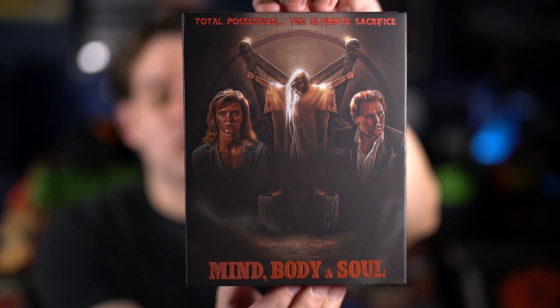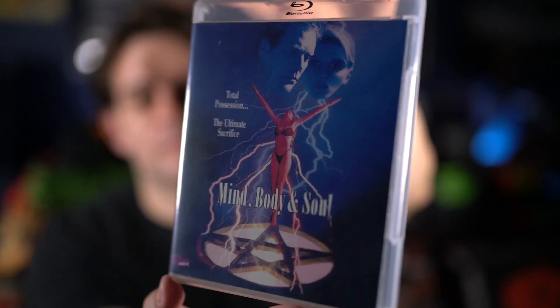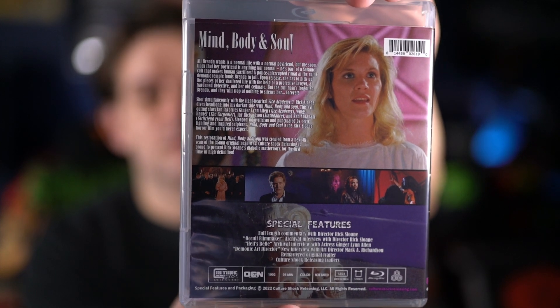Now for the partner label titles. First up is Mind Body and Soul — there's the front of the slipcover, which I think is really cool, and there's the back. Such a nice slipcover. Here's the inside with the disc. I think this is a direct-to-video film from 1992. Not sure if I've seen it, but it looks kind of cool.